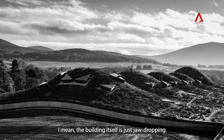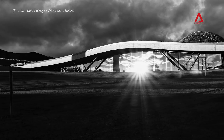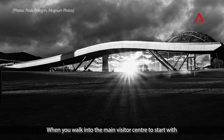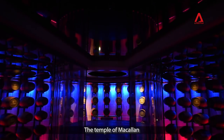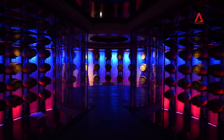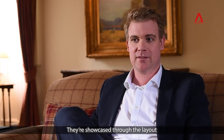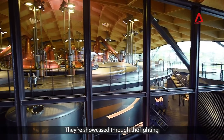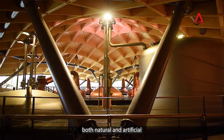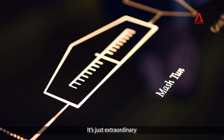The building itself is just jaw-dropping, absolutely jaw-dropping. When you walk into the main visitor center, it's almost like walking into a temple. What's amazing to see is how the stills are showcased — through their layout, through the lighting both natural and artificial, and from a point of view of education as well. It's just extraordinary.